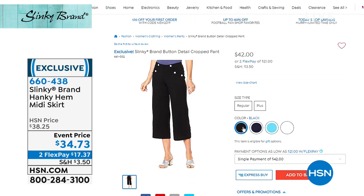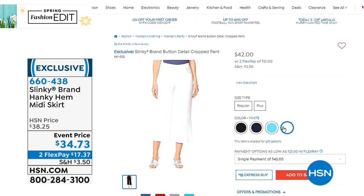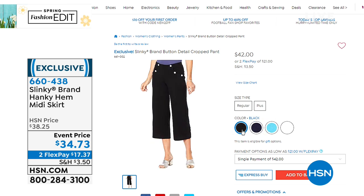Those black capris — those are the cropped sailor. If these are the ones you're asking about, the cropped sailor comes in navy, black, that beautiful Hawaiian blue, and also white. Those are available. They are slinky. They're on two flex payments of $21, and we've got those in extra small to 3X.